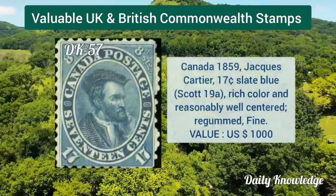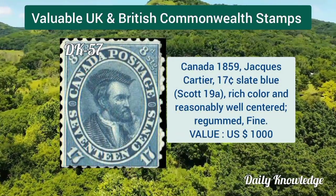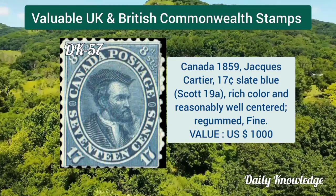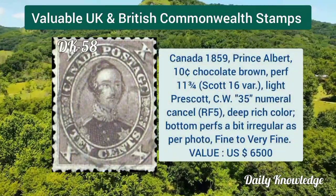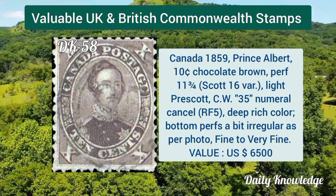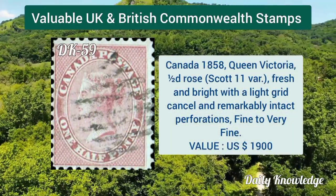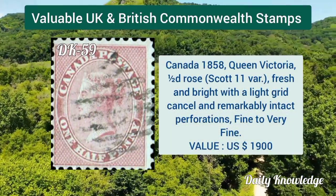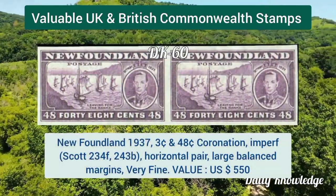Canada 1859, Jacques Cartier 17 cent slate blue, well centered and re-gummed. Canada 1859, Prince Albert 10 cent chocolate brown, perforation 11.75 by 12, slightly cancelled.